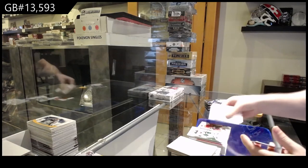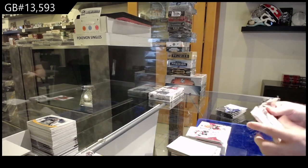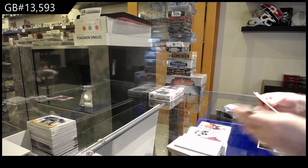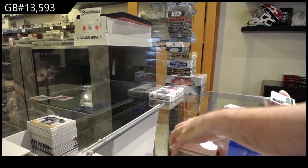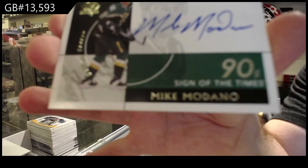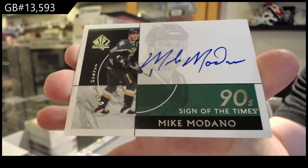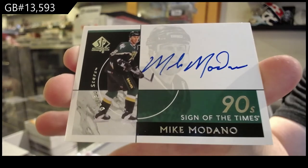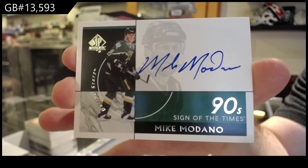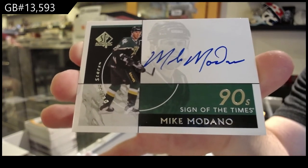A red of Gaudreau for the Flames. This is a sick box. 90s Sign of the Times, Mike Madono, Dallas Stars. That might be a rare one — that's pretty filthy.